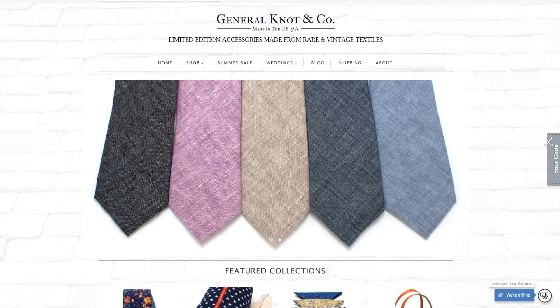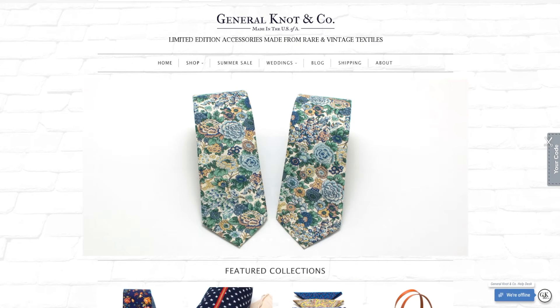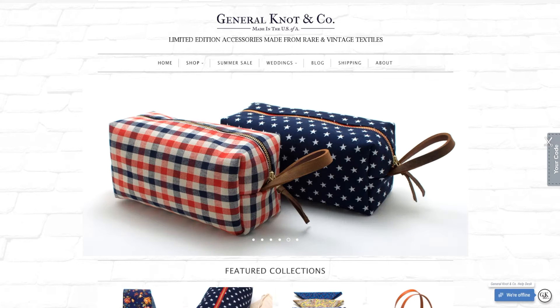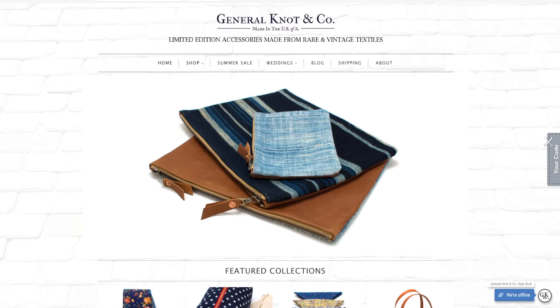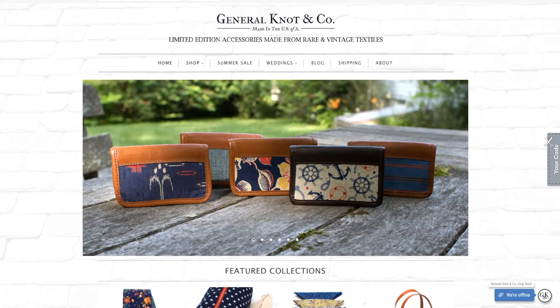We're really excited about today's giveaway because we're featuring products from General Knot. What they do is create products that are all limited edition and handmade in the US. At General Knot, the fabric is the heart and soul of their products. They have a network of collectors who search for rare and vintage fabrics from around the world, and then the General Knot artisans give these fabrics new life by turning them into bow ties, ties, bags, and other accessories.